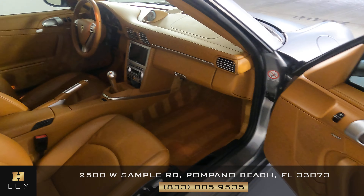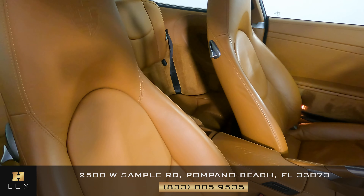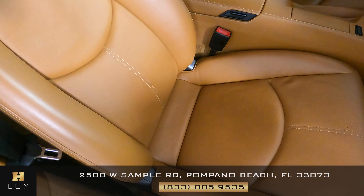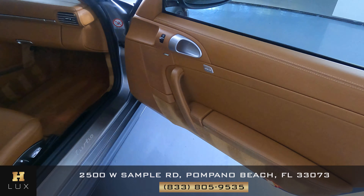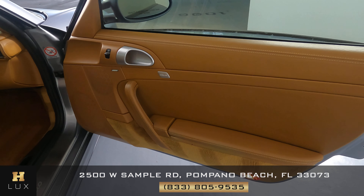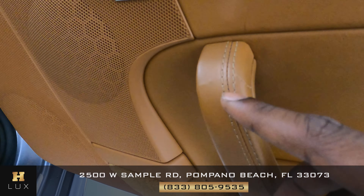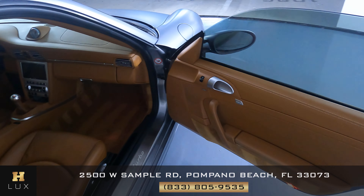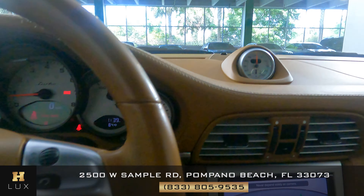Now we're going to have a look at the passenger seat — the seat is in perfect condition, no damage or wear and tear. Let's check the door panel — there's a little wear right here, but the door panel is good. The passenger side is good.